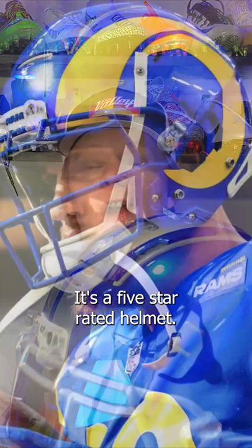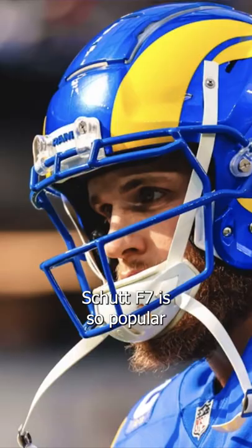The Schutt F7 is an excellent helmet for wide receivers. It's super safe — it's a five-star rated helmet — it's super lightweight, and it's also super comfortable.